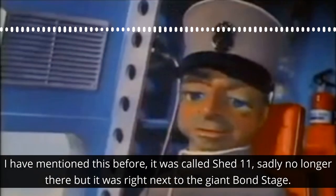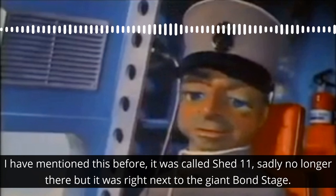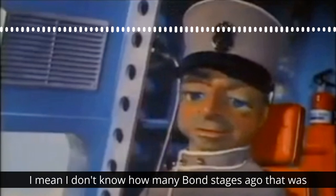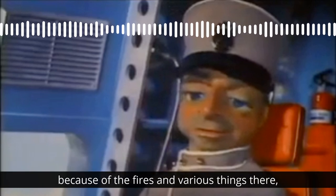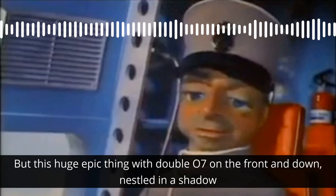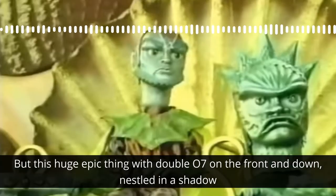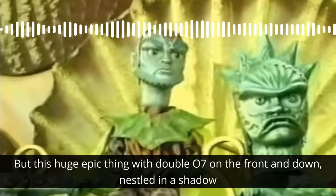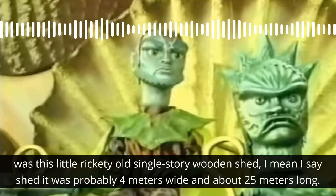It was called Shed 11. Sadly, it's no longer there, but it was right next to the giant Bond stage — though I don't know how many Bond stages ago that was because of the fires and various things there. This huge, epic thing with 007 on the front, and nestled in its shadow was this little rickety old single-story wooden shed.